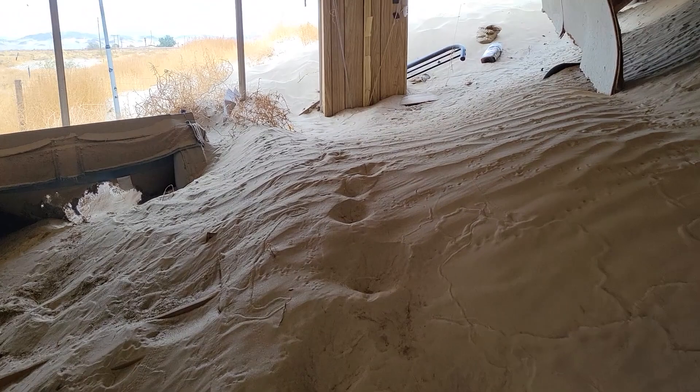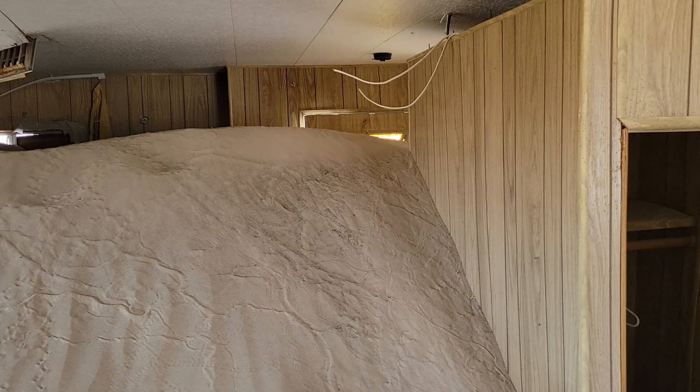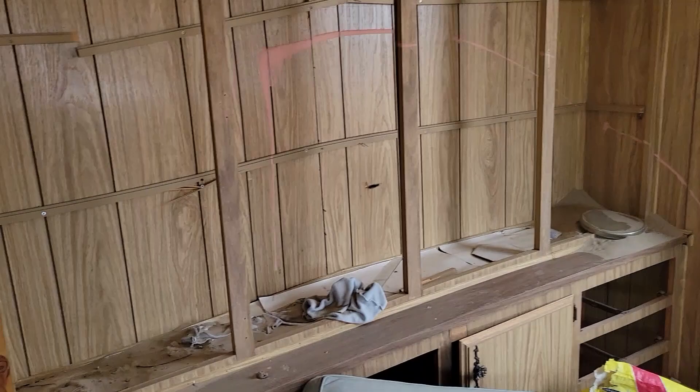And then this is the living room, which is just 10 feet of sand all the way up to the ceiling essentially, and there's the back door over there. This is something else, man — really truly something else.